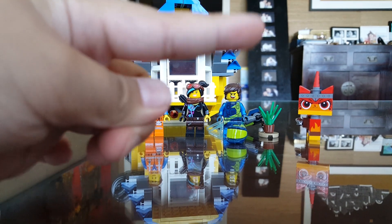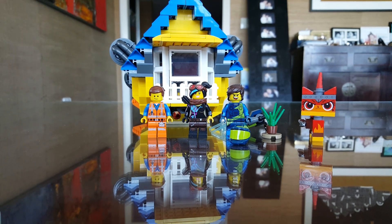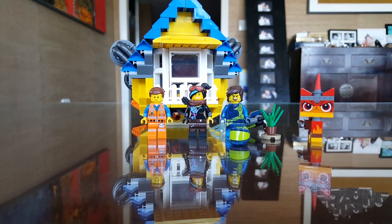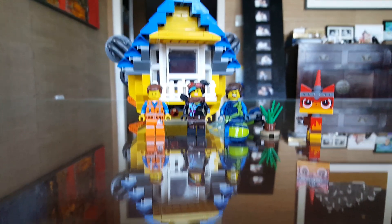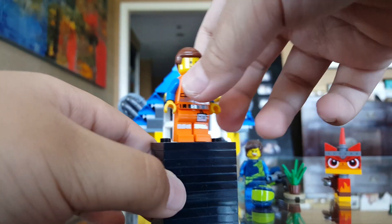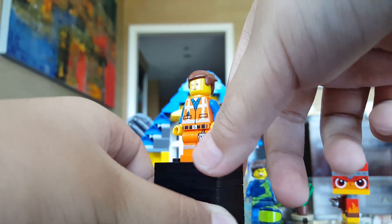Today I'm only gonna be taking a look at the rescue rocket, but I'm also still gonna be taking a look at the four figures in a much quicker way, and we're also gonna be comparing one of the figures in the series. So let's go on to the figures. Our first figure is Emmett, and he is the same exact one from the Emmett and Betty's Build and Fix Workshop set.